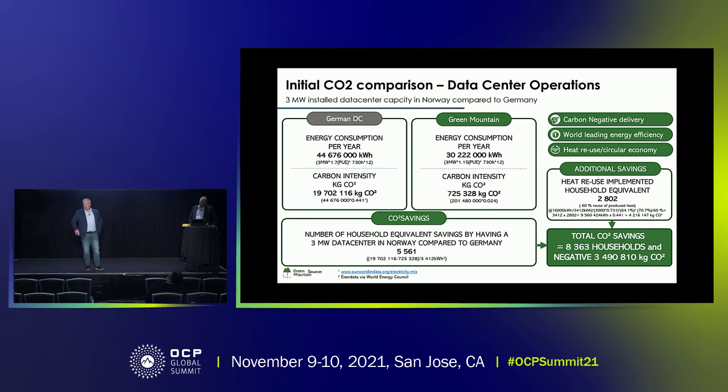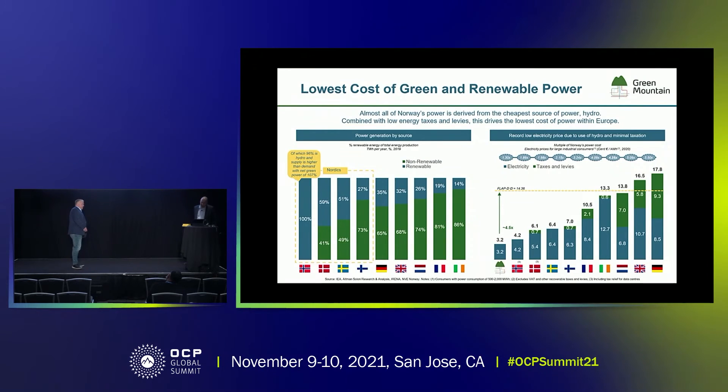The equivalent of that is around 3.5 million kilos of CO2 annually. And back to the cost — in addition to that ability to deliver carbon negative, we can also deliver it at a very efficient cost point. A lot of the discussions I have with clients is that they can't do it because it costs too much.